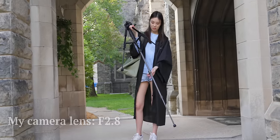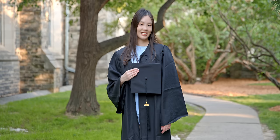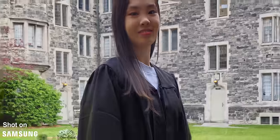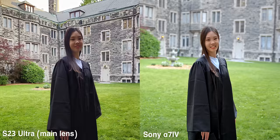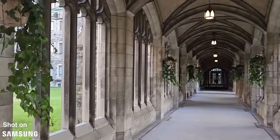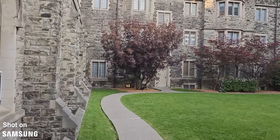My full-frame camera aperture is set to f2.8 here, and with everything else equal, the lower the f value, the stronger the background blur. I snapped one with the S23 Ultra at the same distance — the background does have a slight amount of blur, although it's far less than my camera shot. This is because the S23 Ultra's main lens generates about the same background blur as a full-frame camera with its aperture set to about f7. We're almost done taking grad photos, and I'm really happy with all the shots we got.